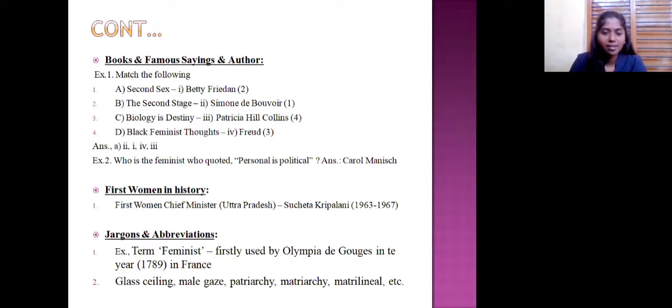For abbreviations — short forms like WHO meaning World Health Organization — in women's studies there are many ministries and schemes referred to in abbreviation format. Be clear with these terms to be able to answer the questions.